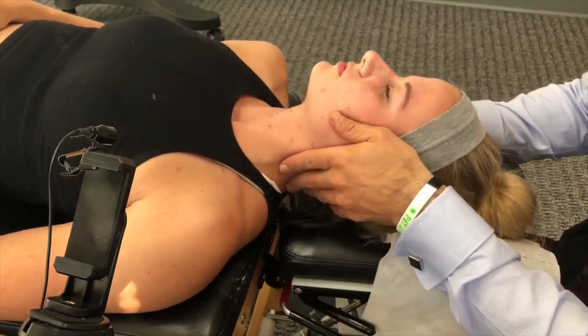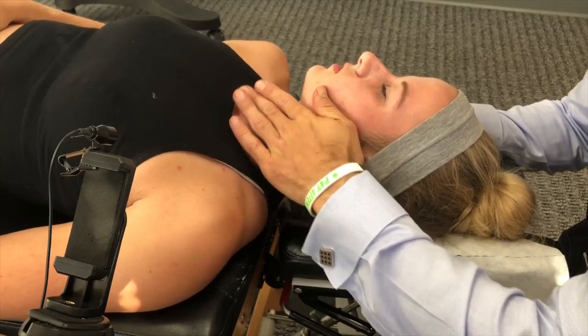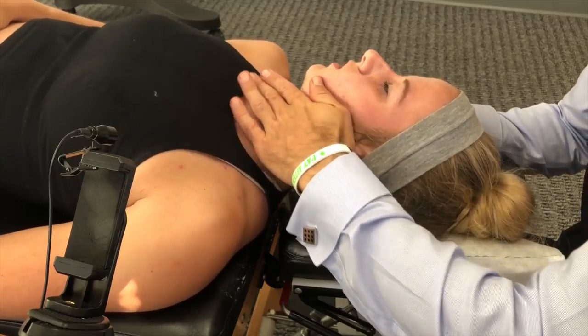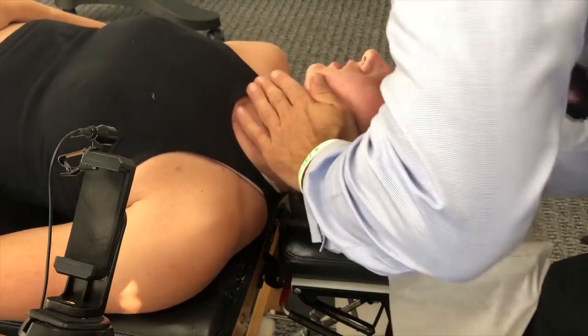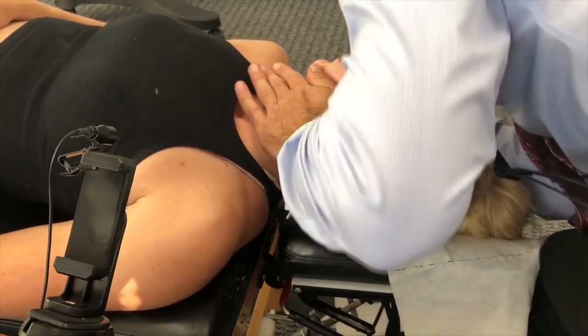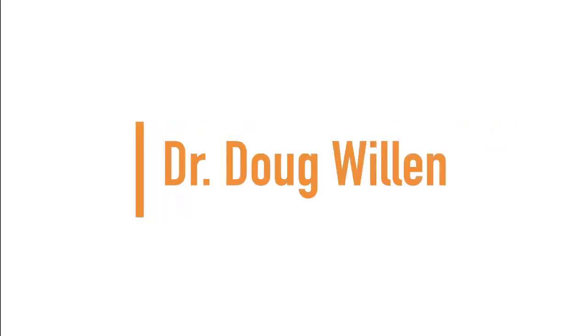Okay, push your jaw out to the right against my hand — push your jaw out to the left against my hand. Okay, so I'm going to adjust your jaw. What I'm going to do is open your mouth slightly and kind of bring it down like this and push in that direction, okay?